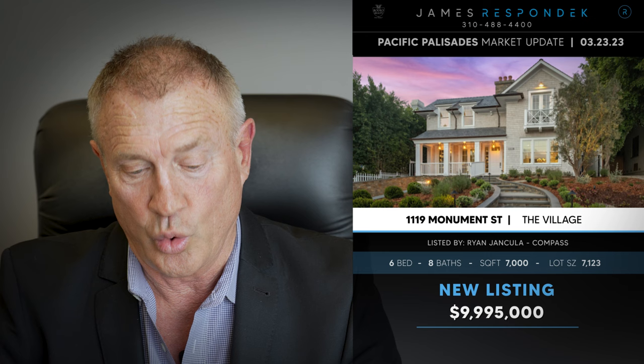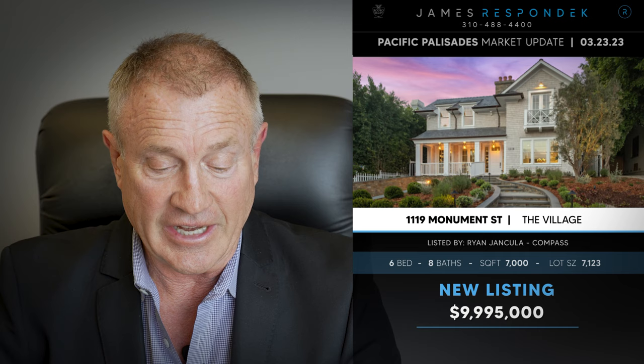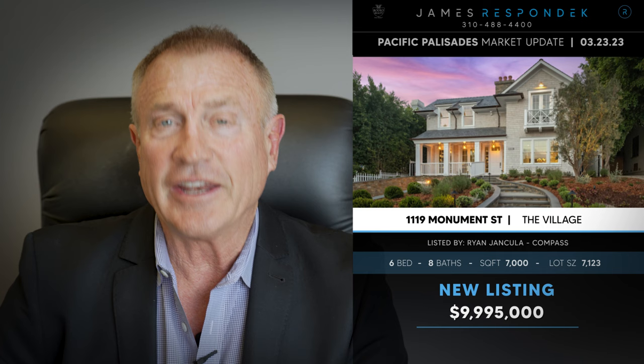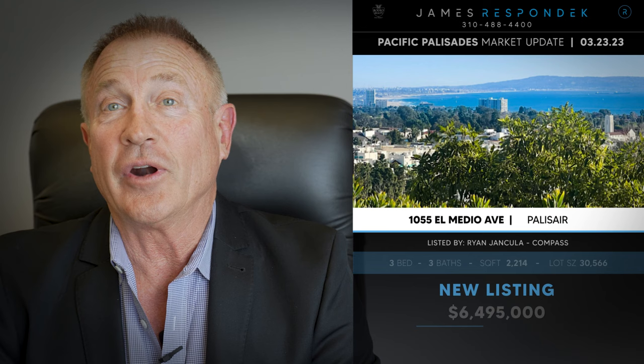Just listed in the Alphabet Streets: 1119 Monument Street, listed for $9,995,000 — almost $10,000,000. It's a 7,000 square foot home on a 7,100 square foot lot. Built in 2018, it's a New England traditional with a very sophisticated feel. It has beautifully crafted design and artful details such as Sydney Peak stone and sax tile. It's real close to the village.